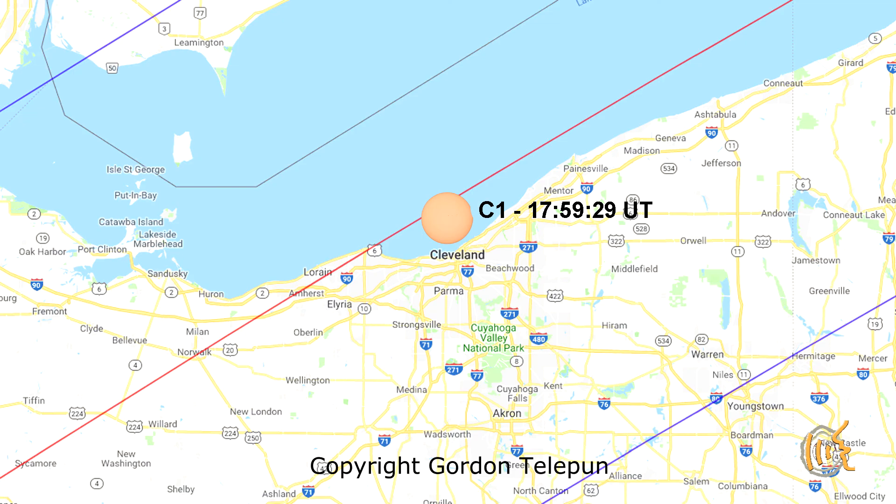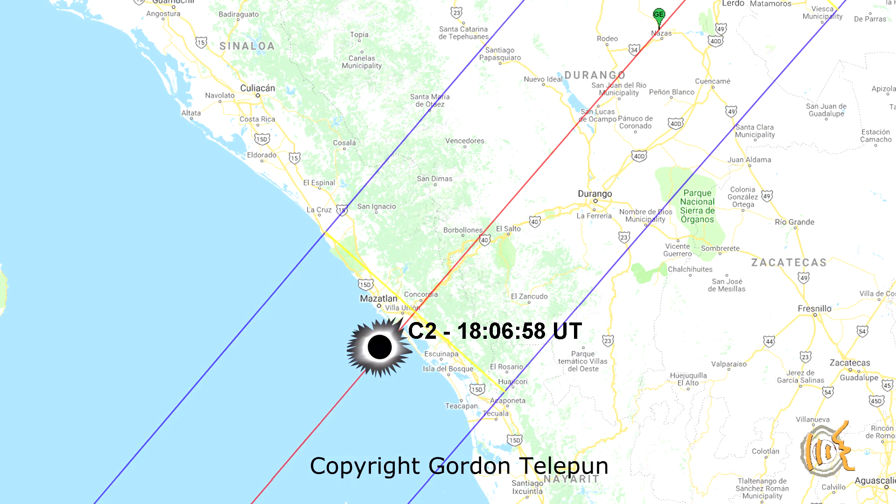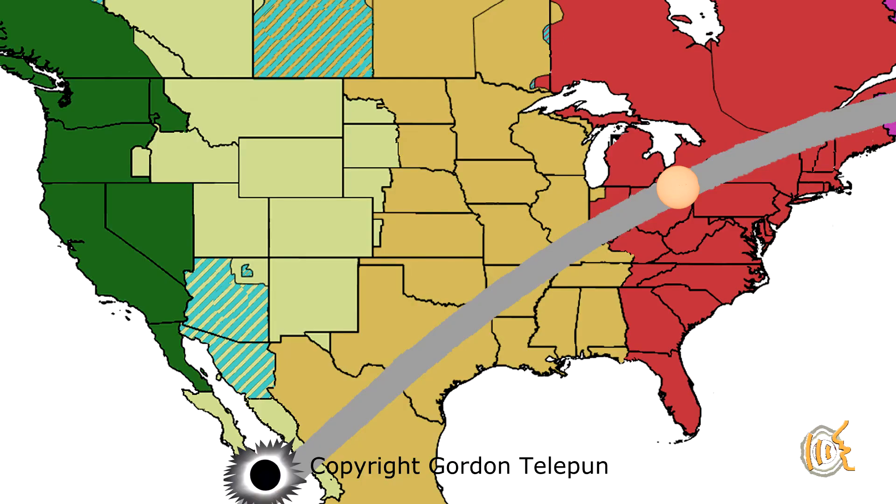The sweet spot for fun announcements will be Ohio and northwestern Pennsylvania. Here, your C1 time will just precede the C2 time at the coast of Mexico. Here is an approximate time for C1 at Cleveland, Ohio: 17:59:29. Here is an approximate time for C2 at the coast of Mexico: 18:06:58. In Cleveland at C1, you will be about six minutes ahead of C2 at the coast. So you would have time to announce the umbra hitting the coast of Mexico, then the border to Texas, Arkansas, Missouri, Illinois, and Indiana. The crowd will love it.